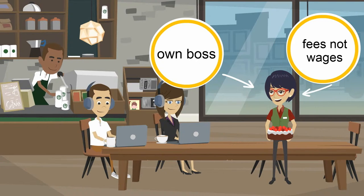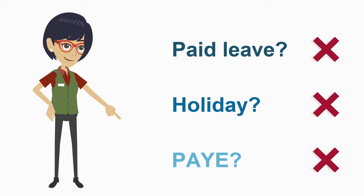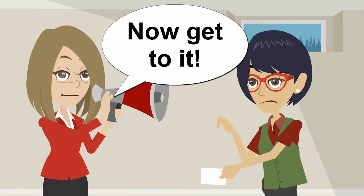What about hiring someone who is self-employed? This person supplies their services and charges you a fee. Self-employed individuals don't have the right to the payments we talked about earlier, and you won't need to pay national insurance. Take care: if you want this person to perform the work themselves, provide them with equipment, and tell them what to do, where and when — then this may actually be employment. Visit the HMRC website for more information.